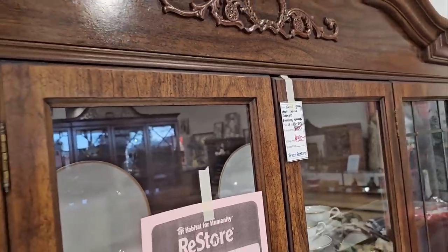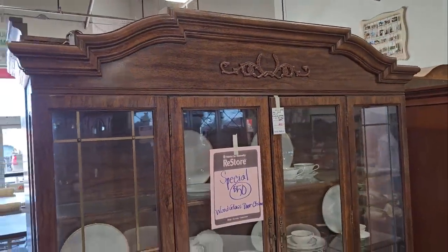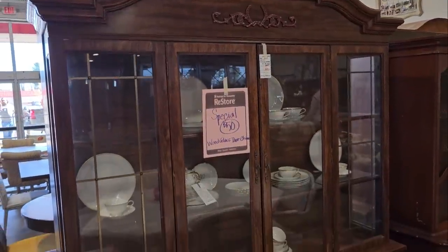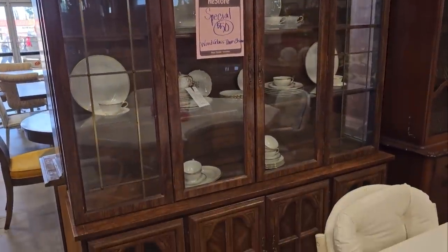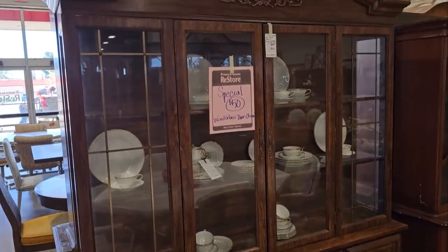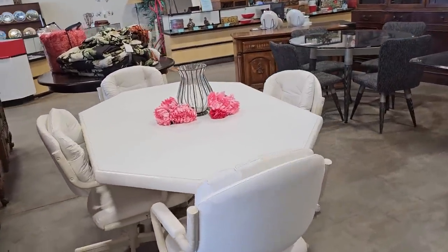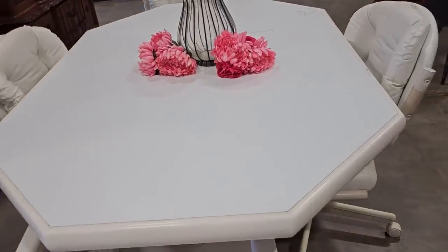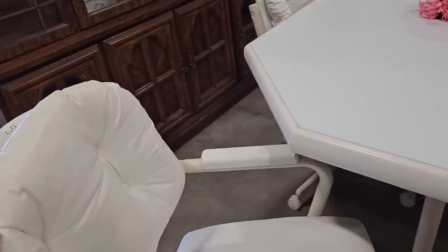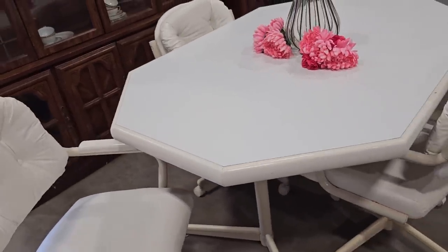And here's another one. It's a smaller hutch for $50. So I turned the corner, and this table caught my eye. Look at these chairs. They're actually leather, and I love that they have casters on them. And that table with the chairs was $175.